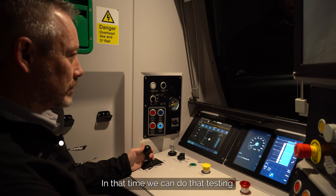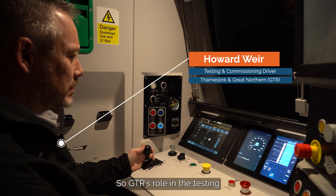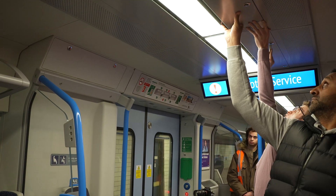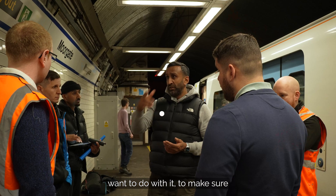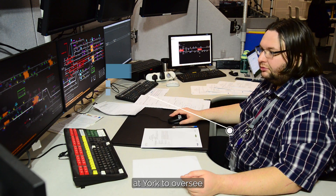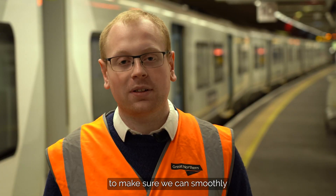GTR's role in the testing is to provide the train, the driver, the test train officer, and an on-board engineer. We make sure that the train is available for whatever Siemens want to do with it, to make sure their side of the system is working correctly with our trains. Network Rail are in the signal box at York to oversee what's going on, and a lot of the movements require input from Network Rail to smooth the drive around the network.